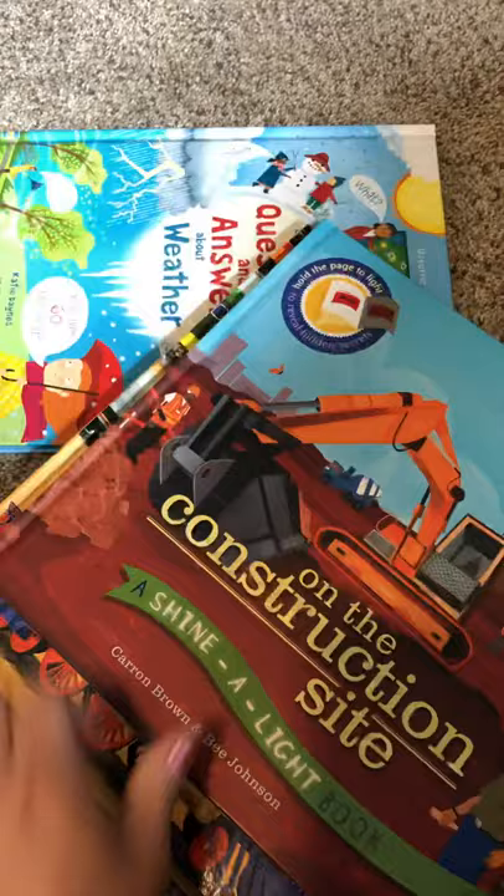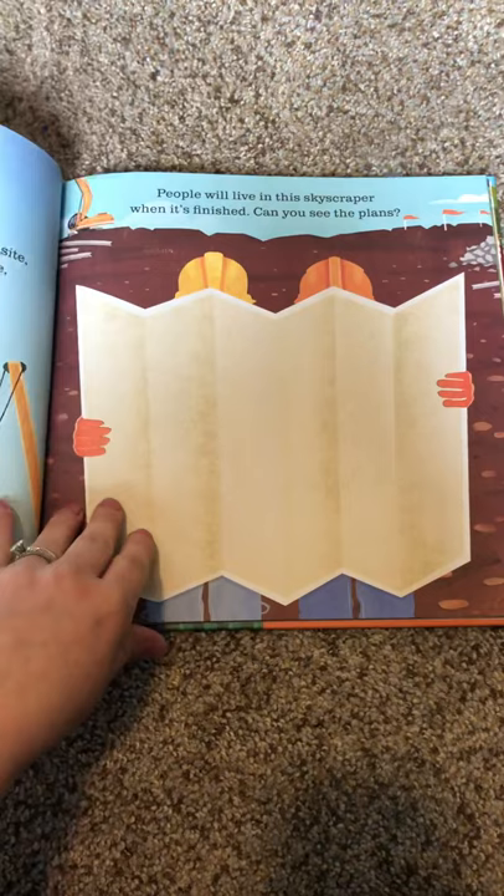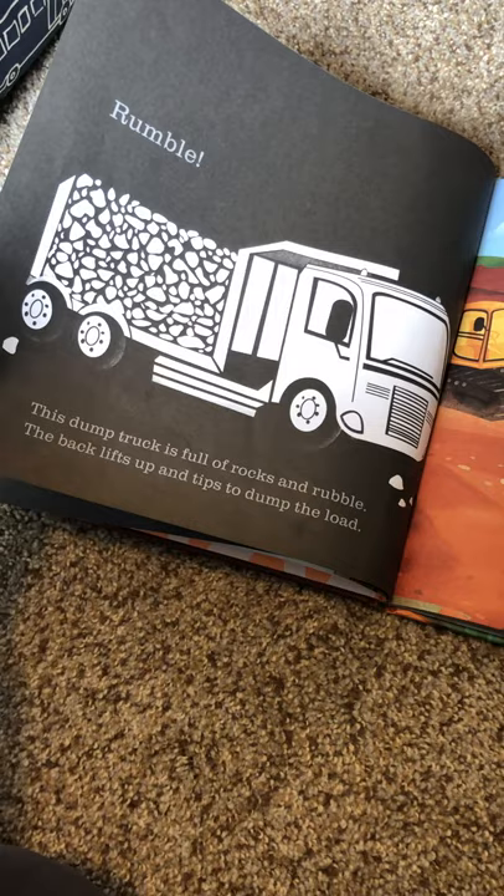Here's another Shine the Light book that is a favorite — on the construction site. 'People will live in the skyscraper when it's finished. Can you see the plans?' There are blueprints on the back, which is great. It talks about all the rocks and rubble in the back of the dump truck, so you can see it if you shine the light on the picture — which is really neat.